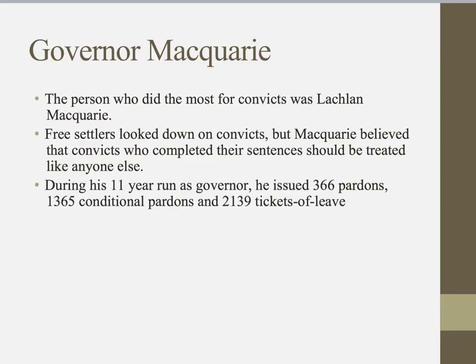A special person in this period is Governor Macquarie, who did the most for the convicts as Governor of New South Wales from 1810 to 1821. Most free settlers looked down on convicts even after they completed their sentence, but Governor Macquarie believed that convicts who had completed their sentences and paid for their bad behaviour should be treated like anyone else. During his governorship he issued 366 pardons, 1,365 conditional pardons and 2,139 tickets of leave.